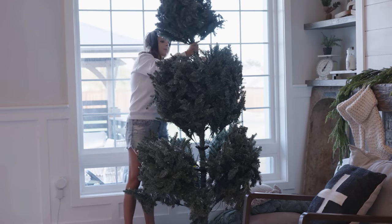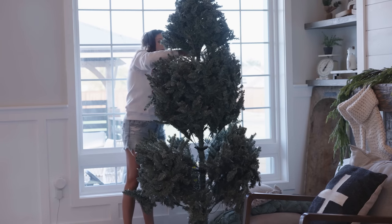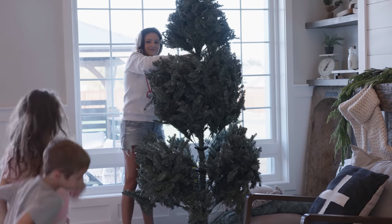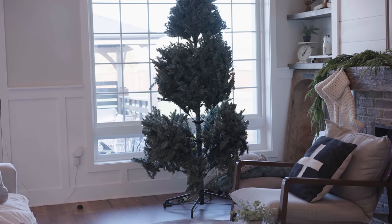I am so excited to share how I decorate this tree for our family this Christmas season. I hope you guys absolutely love today's video and I will see you in our next Christmas decorate-with-me. Thanks so much for being here. Bye!